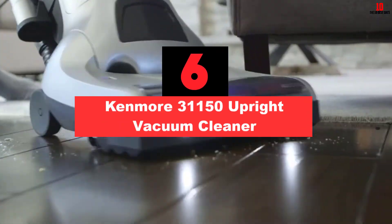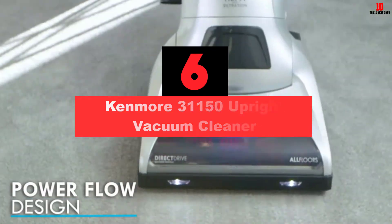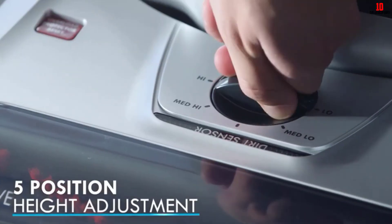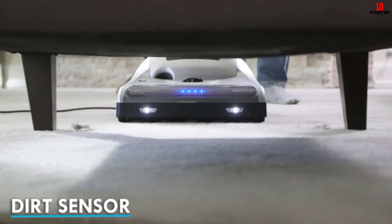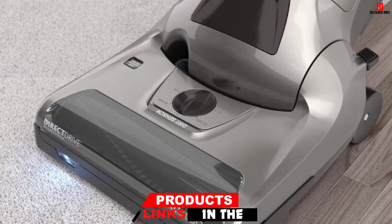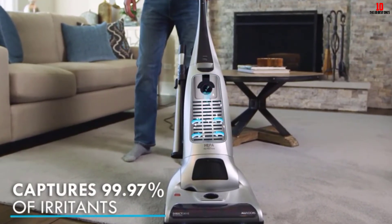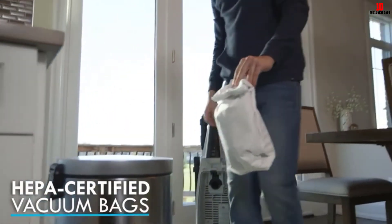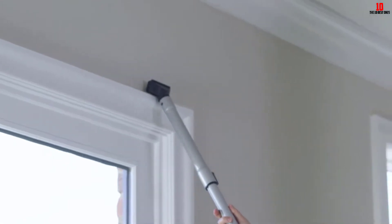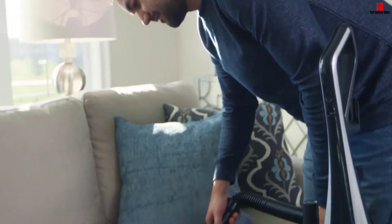At number 6, we have the Kenmore 31150 Upright Vacuum Cleaner. HEPA filters are high-efficiency filters that help remove particulate matter from air or any surface. With the Kenmore 31150, you get a powerful vacuum cleaner that filters out harmful particulates by forcing air via fine mesh to trap dust mites, pet dander, pollen, and more. The wide cleaning path ensures faster cleanup time, and the high RPM enables easy maneuverability. The triple filter system backed by HEPA is AAFA certified and traps 99.7% of debris and dust.